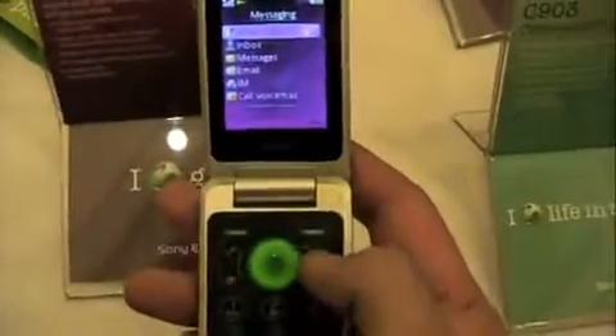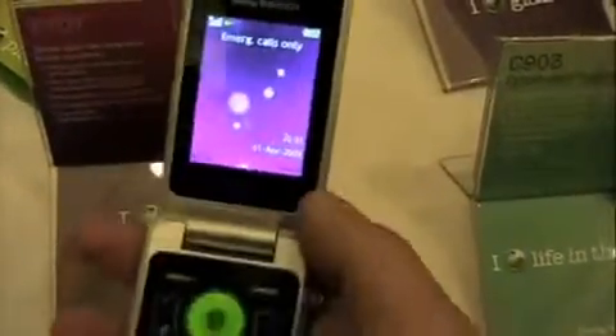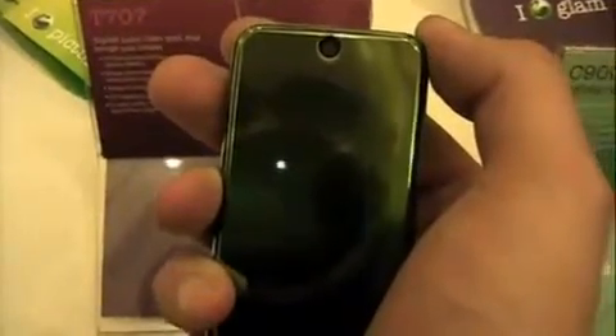It's the Sony Ericsson T707, just announced — hot off the presses. You can see on the branding 'SE123,' which means it's a prototype with not final software, but it's pretty cool to have it in hand. Maria Sharapova. Live from the Pepcom event at CTIA Wireless 2009 in Las Vegas. I'm Noah from phonedog.com.